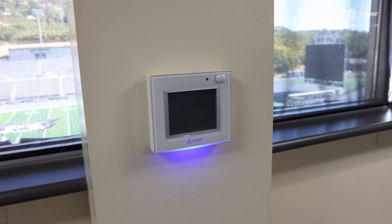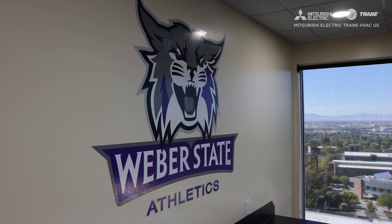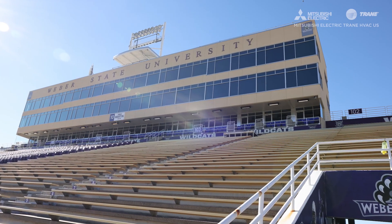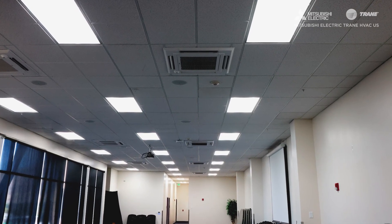One of the big advantages of hybrid VRF — or VRF in general — is the idea that you can create temperature zones with very tight control that are controlled locally. We actually give all of our occupants their own thermostats and full control of what temperature they want their space to be. At our homecoming football game I stopped in our president's suite, and President Mortensen said it's been great — it's normally hot in there and it had been absolutely comfortable.